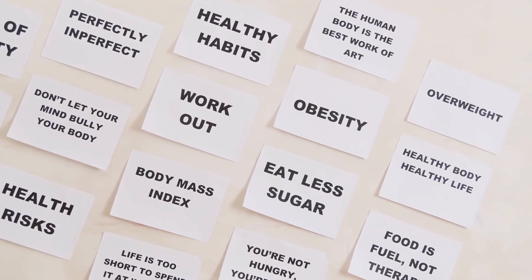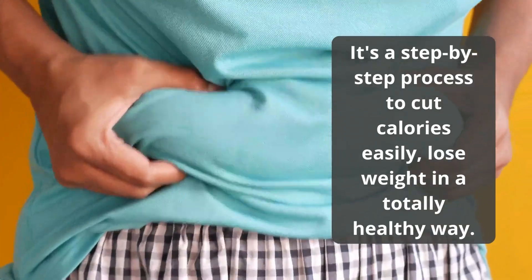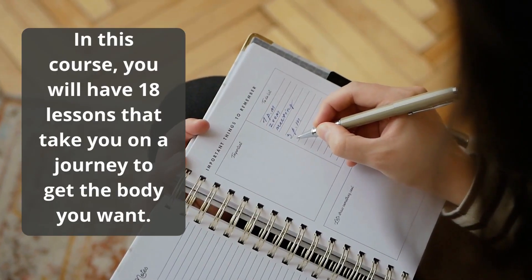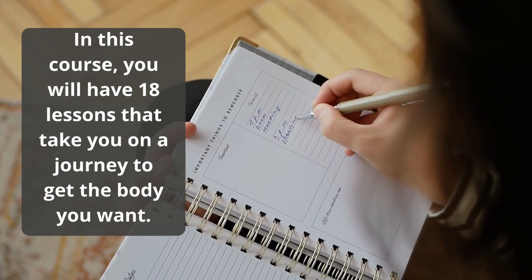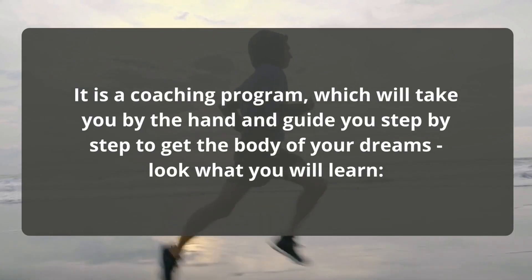What is How to Eat Clean and Lose Weight? It's a step-by-step process to cut calories easily and lose weight in a totally healthy way. In this course, you will have 18 lessons that take you on a journey to get the body you want. It is a coaching program which will take you by the hand and guide you step-by-step to get the body of your dreams.